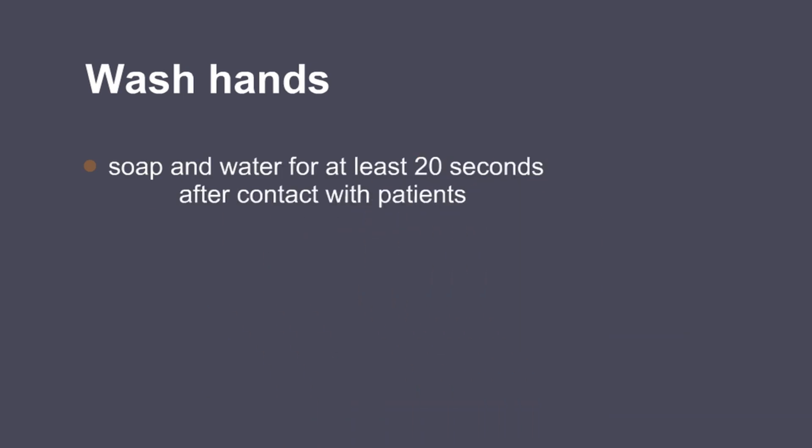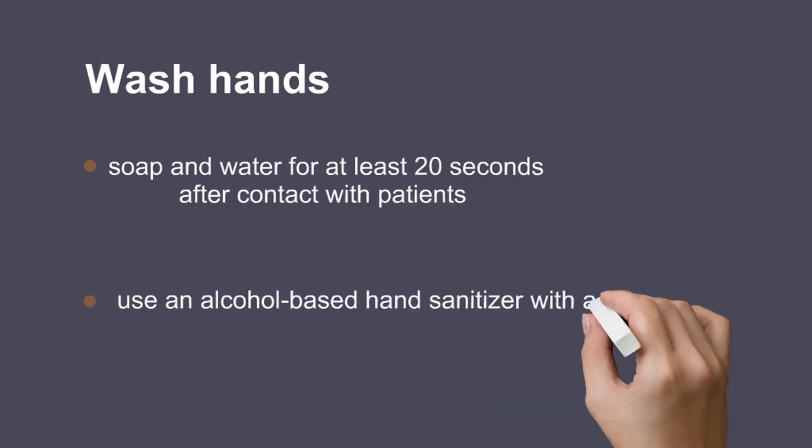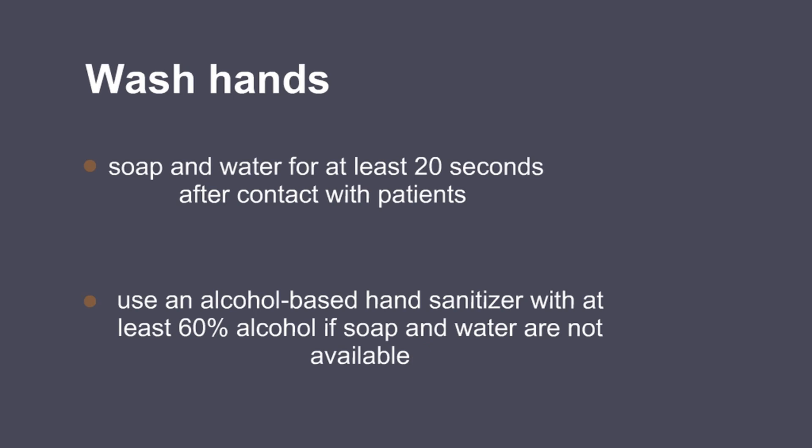Wash hands with soap and water for at least 20 seconds after contact with patients, or use an alcohol-based hand sanitizer with at least 60% alcohol if soap and water are not available.